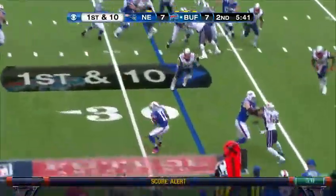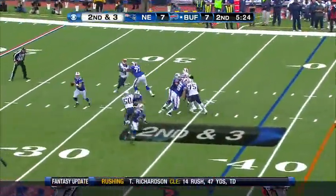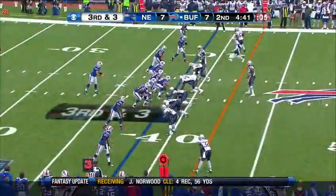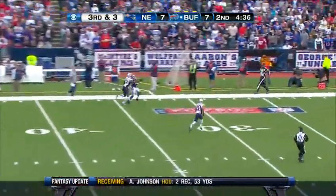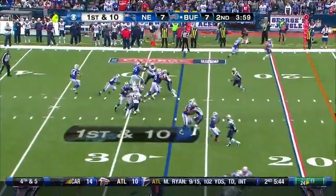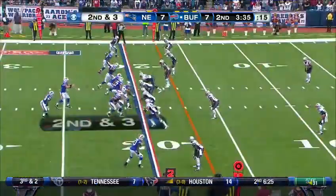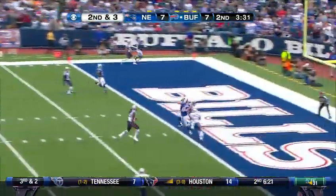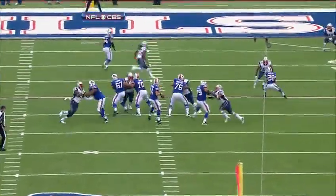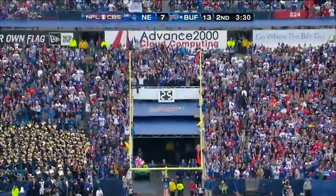Buffalo from their own 32. Quick pass to the near side — T.J. Graham, the third-round draft pick. On second and three for Fitzpatrick — complete to Jackson out of the backfield, can't shake tacklers at the 40-yard line. Fitzpatrick going to go deep down the far sideline — caught by Donald Jones. Spiller right up the middle, inside the 20. On second and three, Fitzpatrick lofts it over the middle — touchdown! Chandler with his second TD catch — a lightning quick drive by the Bills. No pass rush and Fitzpatrick splitting the safeties. Patrick Chandler has shown a really good pair of hands here today.